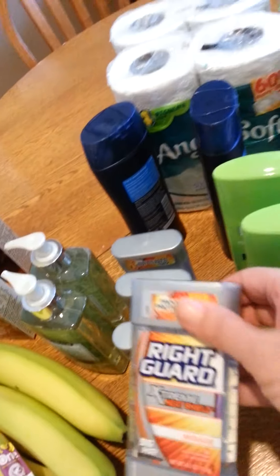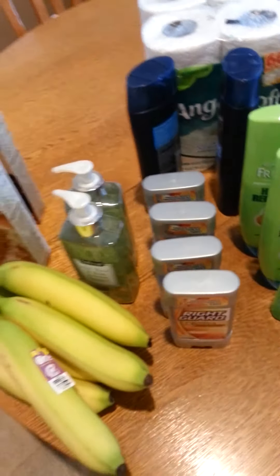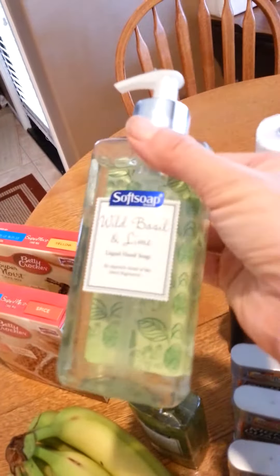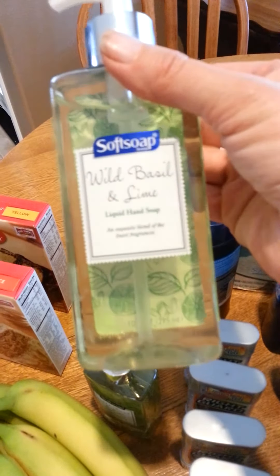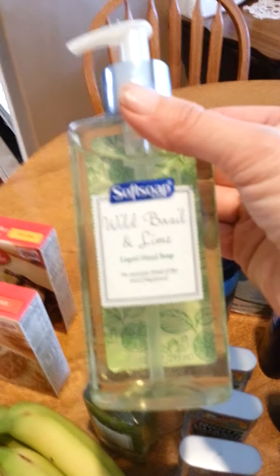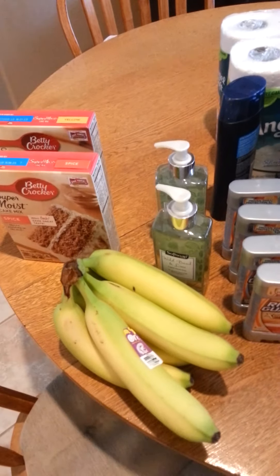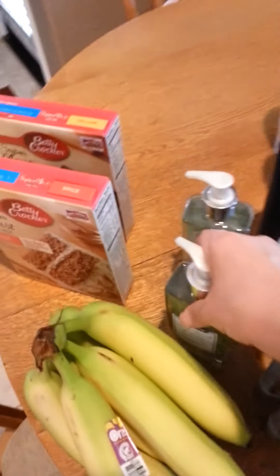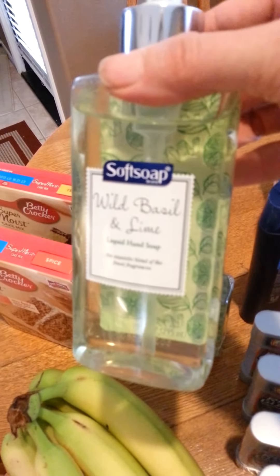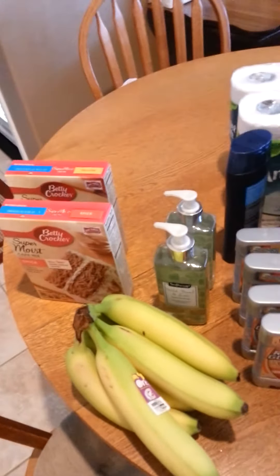These Right Guard Extreme Heats were $2.49 and I had $2 coupons on those, so I picked up four of those. This is my all-time favorite soap to use in my downstairs bathroom because my downstairs bathroom is a sage green, so this matches my motif. And this stuff smells so good — this wild basil and lime. They were $1.99 with a dollar coupon, so that made those $0.99 each. If you went to the 99-cent store or Dollar Tree and these were a dollar, you'd be swooping these up like a hot potato. So that's why I picked them up.